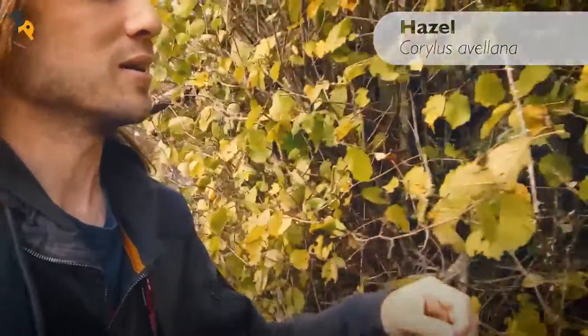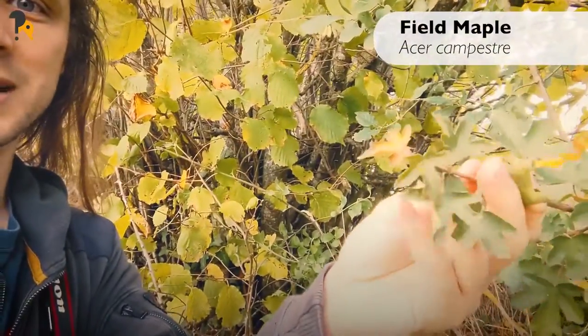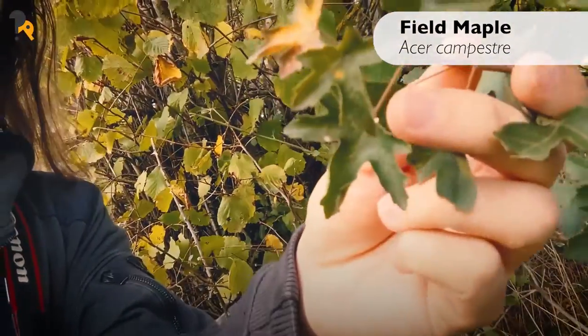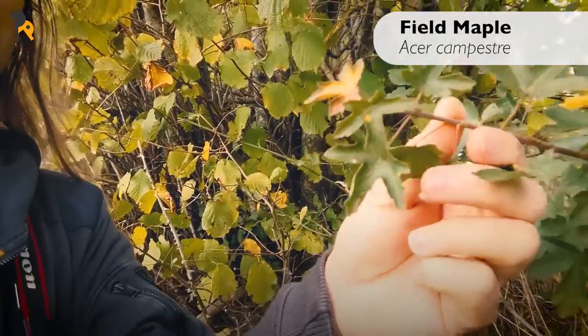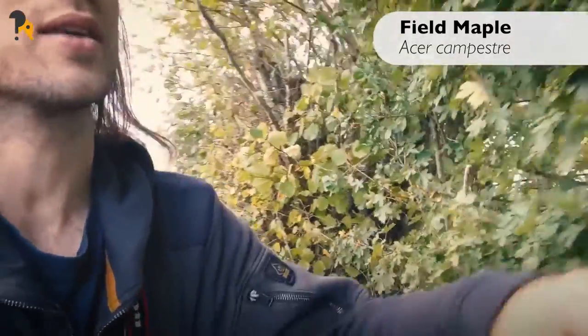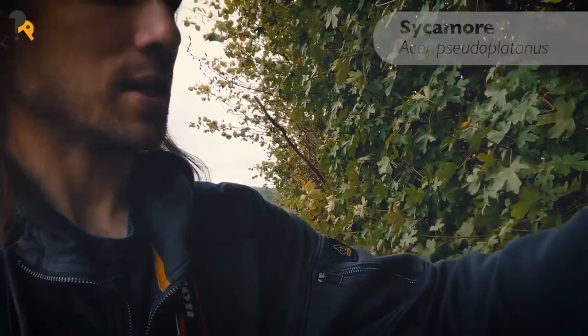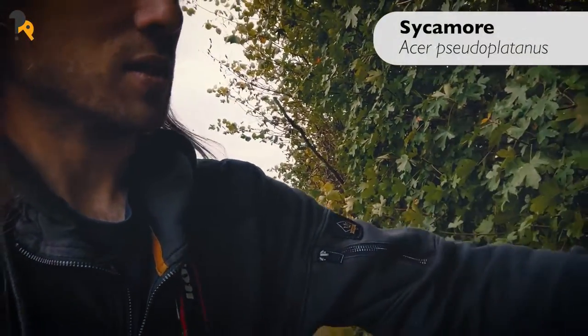Further along here we've got some field maple — you might recognise the leaves, they look a little bit like sycamore leaves but they're much smaller. Field maple, Acer campestre, is our only native acer, because sycamore is actually invasive and non-native.